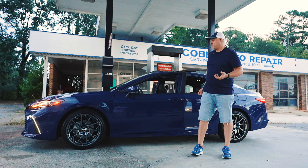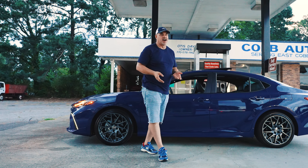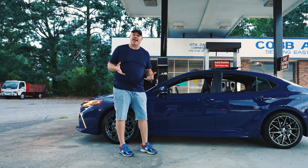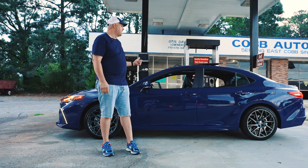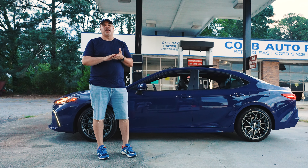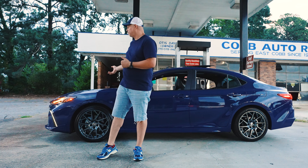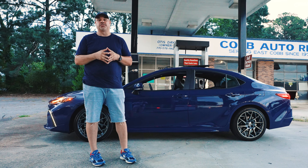2025 Toyota Camry XSE all-wheel drive — here at a closed-down gas station, because you won't be needing much gas when you're getting this many miles per gallon from such an outstanding vehicle. I definitely want to thank Toyota USA and their press team for loaning me the car for a week. I'm excited to hopefully share more in the future. Peace.